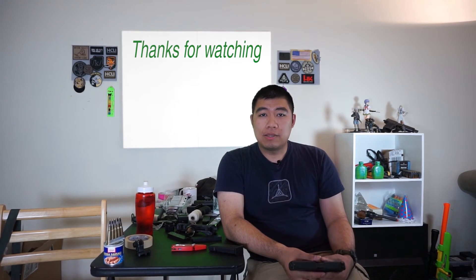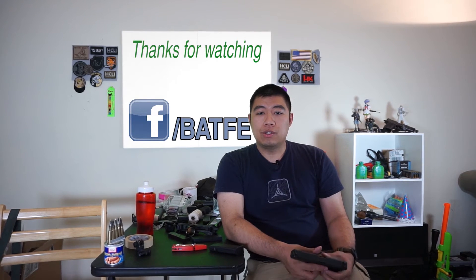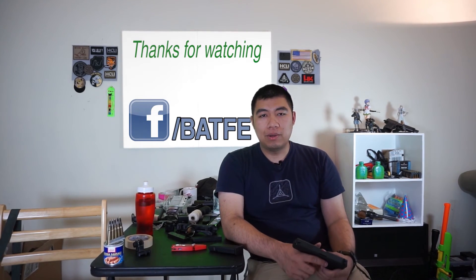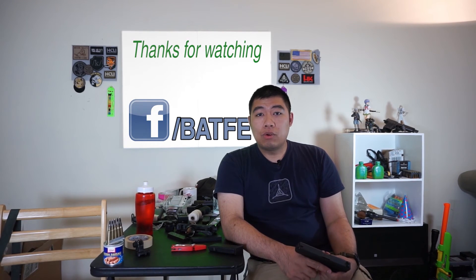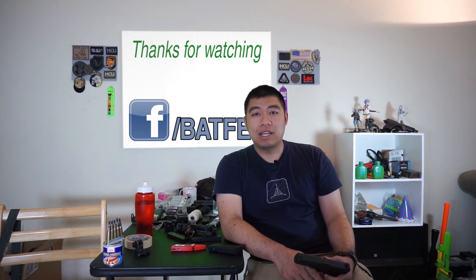Anyway, thanks for watching. If you liked the video, like and subscribe. We also have a Facebook page, so check that out — we try to post interesting things there. Stay tuned for more vlogs in the future. We'll catch you next time, thanks for watching.